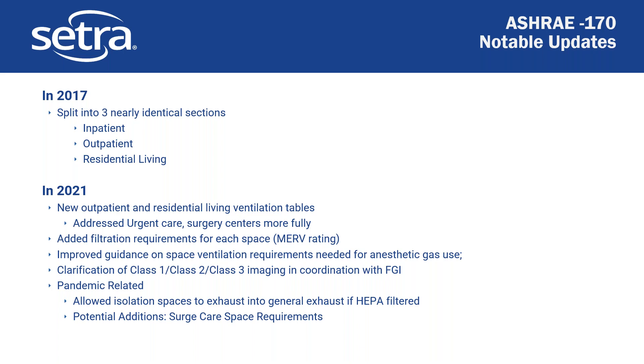They clarified the Class 1, 2, and 3 designations and now coordinate and fall in line with FGI. For pandemic-related updates, in 2021 they now allow isolation spaces to exhaust into general exhaust if they're HEPA filtered — that was significant because before they always had to exhaust to outside. A potential addition still being discussed is how to manage requirements around surge care spaces, such as temporary isolation spaces for pandemic response.